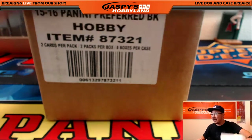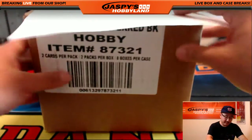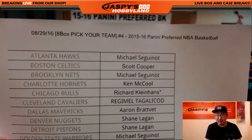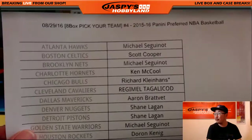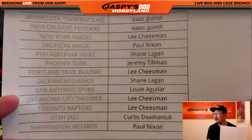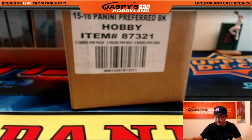Hi everyone, Joe from JazzPeaceHobbyland here. We are doing a full case break of 15-16 Panini Preferred Basketball on the 29th. This is pick your team number 4 from JazzPeaceHobbyland.com. Coco Diablo with the Bulls, last spot mojo for Richard, and there's everybody else. Thanks for joining us ladies and gentlemen, and thanks for joining us to see what kind of magic we can pull out of here.